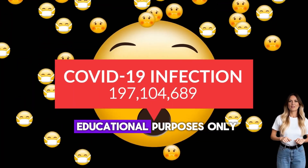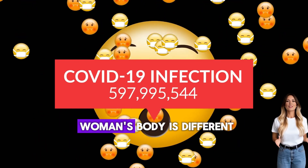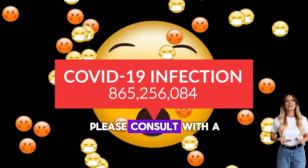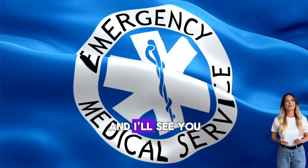This information is for educational purposes only and should not replace professional medical advice, diagnosis, or treatment. Every woman's body is different, and if you have concerns about your vaginal health, please consult with a qualified health care provider for personalized evaluation and care. Take care of yourself, and I'll see you in the next video.